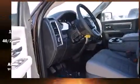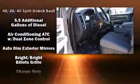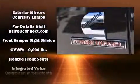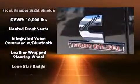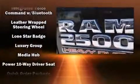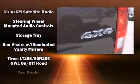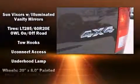Passenger security is always assured thanks to various safety features such as dual front impact airbags with occupant sensing airbag, front and side impact airbags, traction control, ignition disabling, an emergency communication system, and four-wheel disc brakes with ABS. Brake assist technology provides extra pressure when applying the brakes.